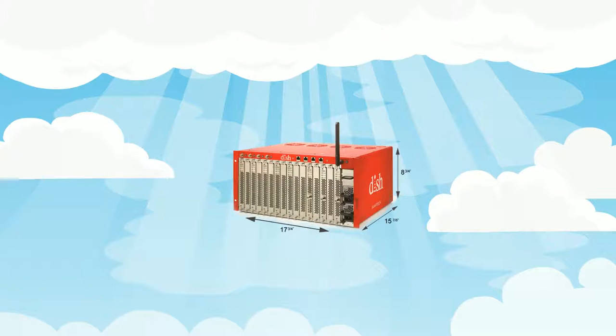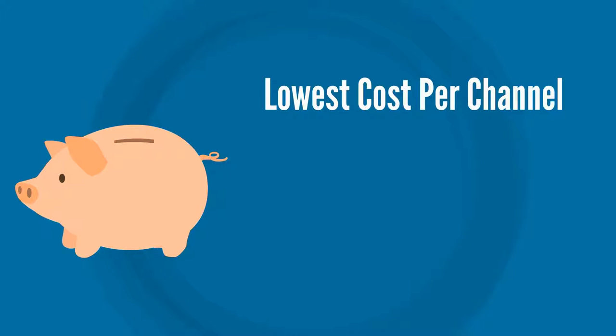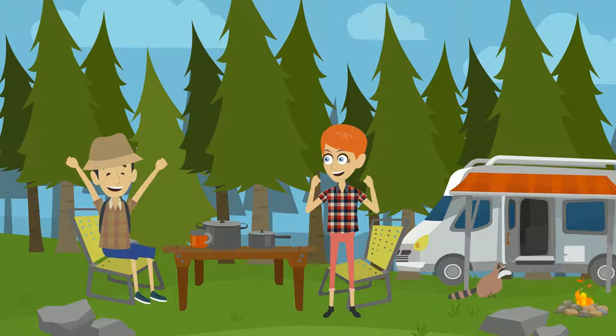The Smart Box is a complete game changer for providing quality HDTV to multiple units at a fraction of the cost — it's pure genius. If you're looking for a solution that provides the lowest cost per channel with limited equipment and next-to-nothing cost of use, while providing your guests with an easy-to-use system that delivers a great experience and quality entertainment,